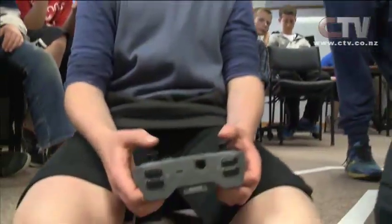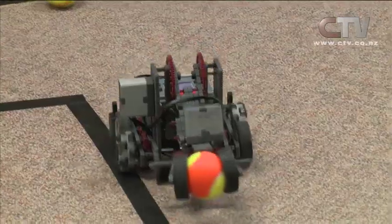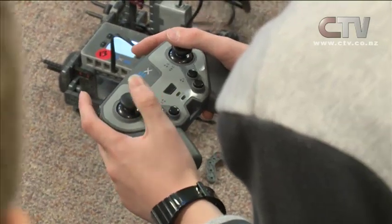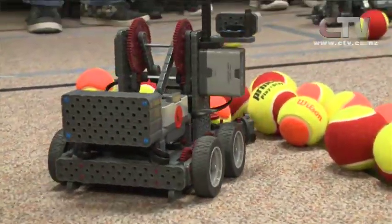New Zealand isn't new to robotics. The national team has been the world champions of VEX robotics for the last six years. Now these students are working with the VEX IQ kit, a powerful robotic system that helps to inspire students through robotics competitions. VEX is huge in New Zealand — we've got 96 schools involved, just over 105 teams around the country, and it's growing all the time.